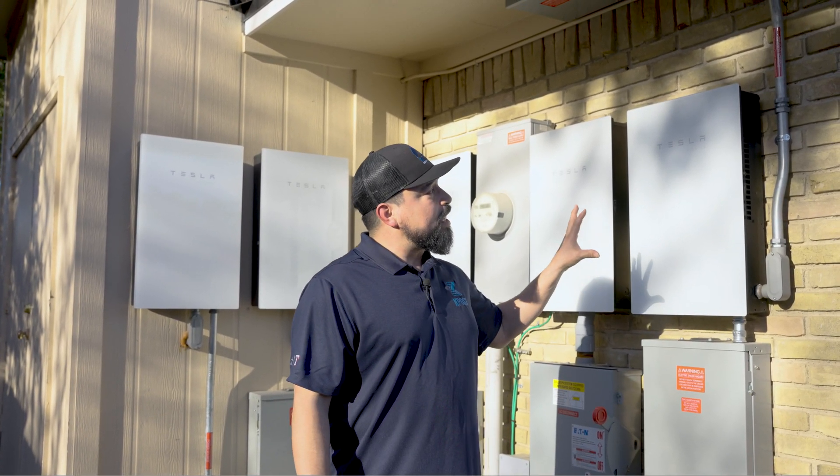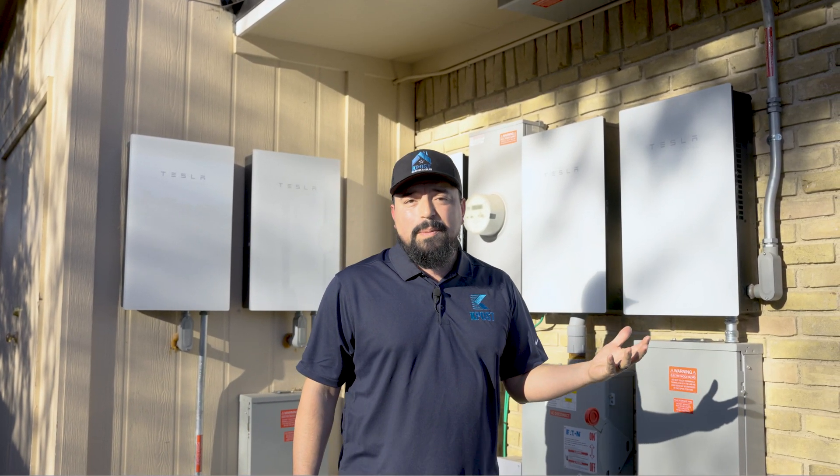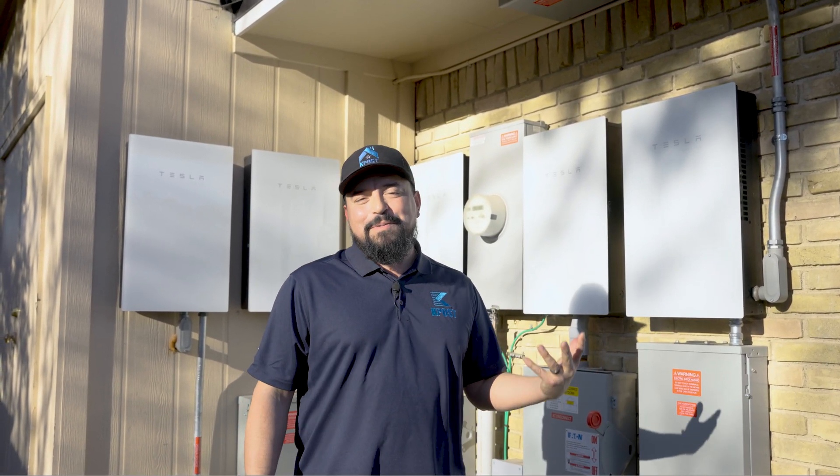Now that we have installed the new system and recommissioned it, the homeowner can see that it's producing properly. He's happy, everybody's happy.